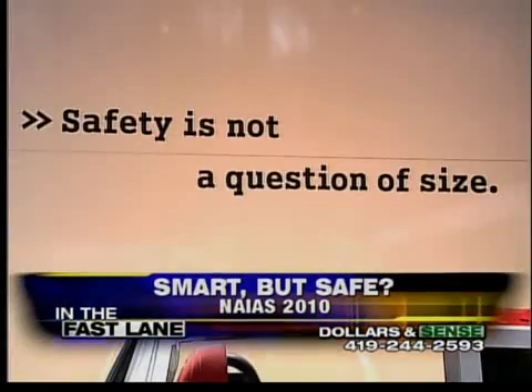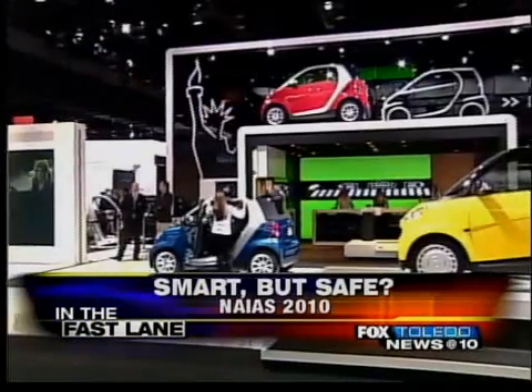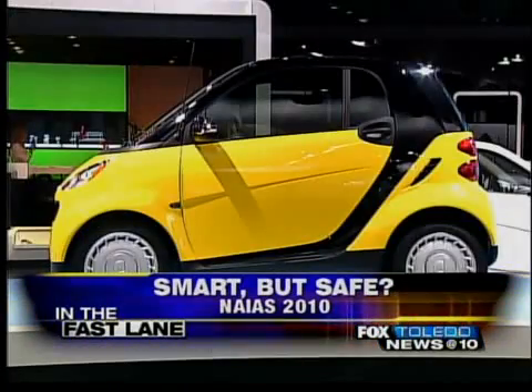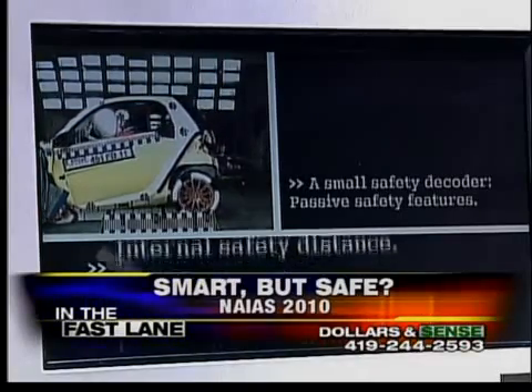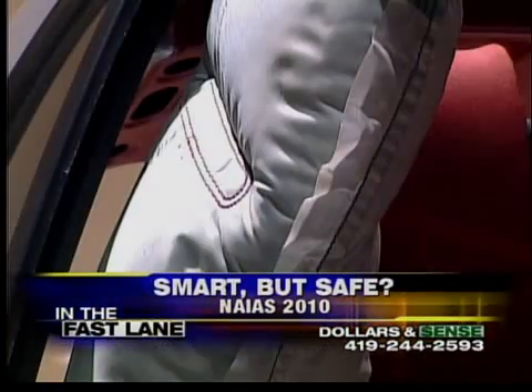If you don't believe Ken Kettenbeil, the director of communications for SmartUSA — I mean, it is his job to make the company look good — there's another option that's not so suit and tie. We have a dedicated website of people that have been involved in car crashes across the country and they post their story and they tell about how well the car performed. A link to that website's on foxtoledo.com.